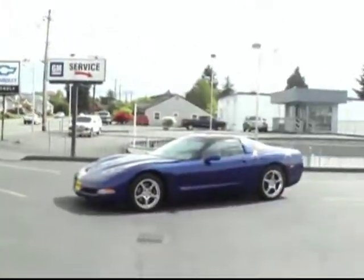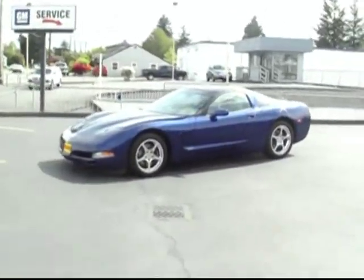Hey there, Brett Jacobson of Friendly Chevrolet. I've got with me a 2004 Chevy Corvette.